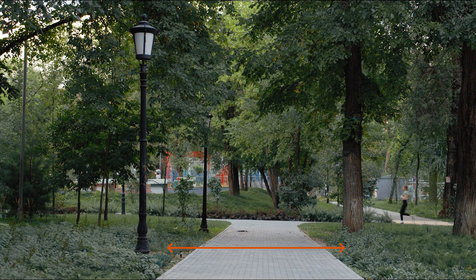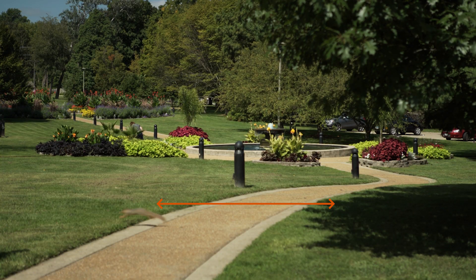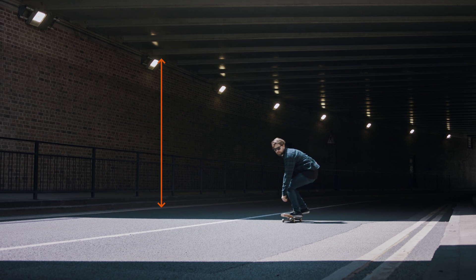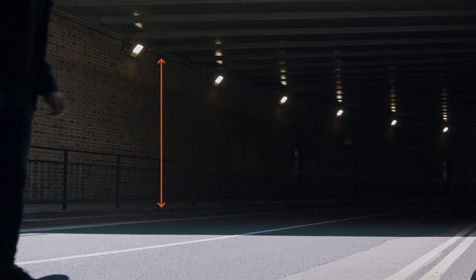For most outdoor lighting projects, we focus primarily on horizontal illuminance, such as lighting streets or pathways. However, in certain cases, like illuminating pedestrian underpasses or entryways for safety, we must also account for vertical illuminance. For proper guidance, please consult with lighting professionals.